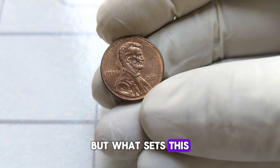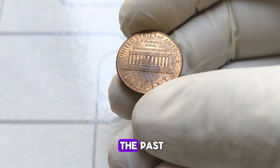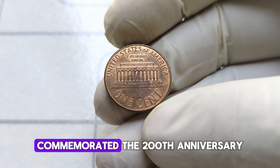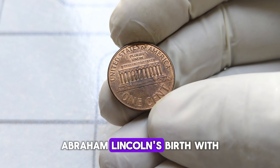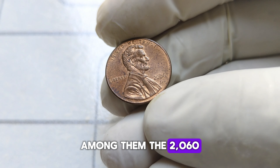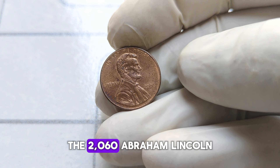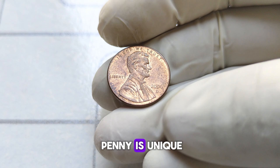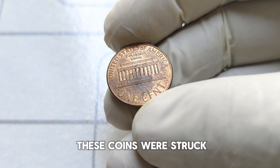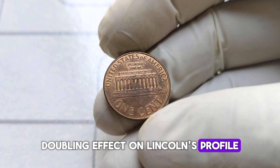But what sets this particular coin apart from the rest? To understand its significance, we must delve into the past. In 2006, the United States Mint commemorated the 200th anniversary of President Abraham Lincoln's birth with a series of coins. Among them, the 2006 Lincoln penny stands out for its rarity and historical significance. This coin is unique because of a rare minting error — during production, a small number of these coins were struck with a double die, resulting in a distinct doubling effect on Lincoln's profile and the inscriptions.